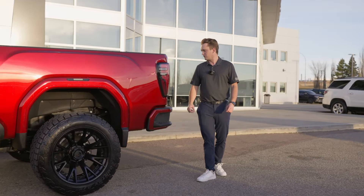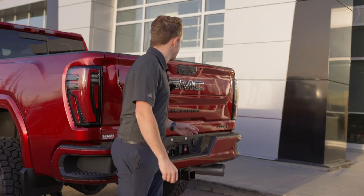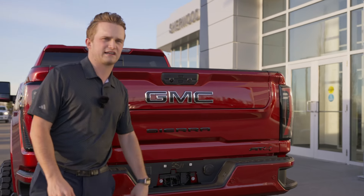Coming around the back here we're going to see this guy does have more black badging — black Sierra badge, black AT4 badge, and then of course to finish it all off with a black GMC.